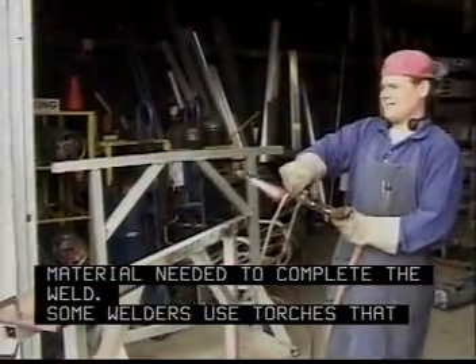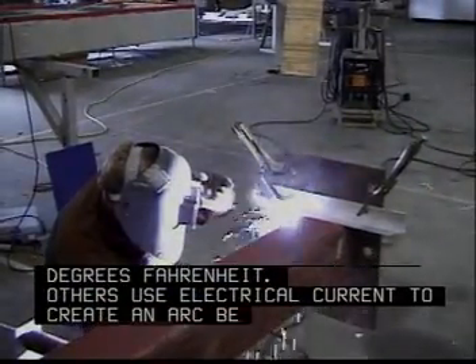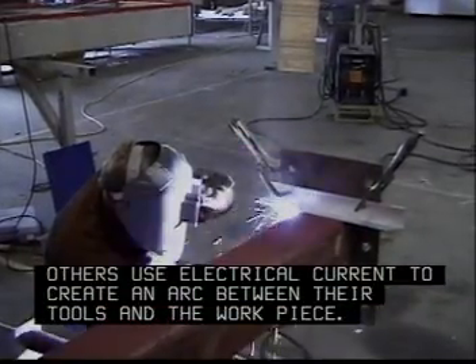Some welders use torches that produce flames as hot as 6,000 degrees Fahrenheit. Others use electrical current to create an arc between their tools and the workpiece.